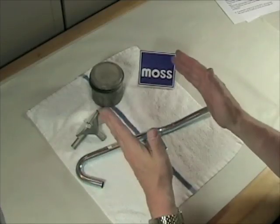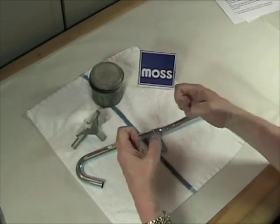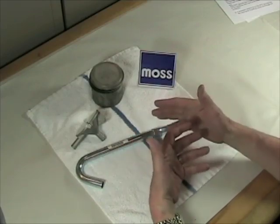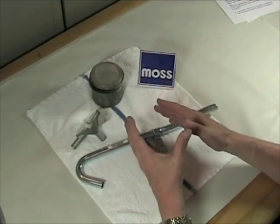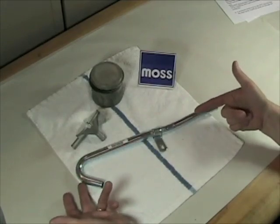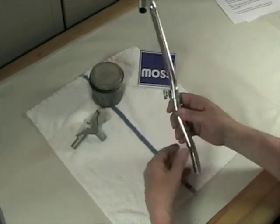In our last video, we showed you how the blow-by fumes were able to collect inside the engine. They would create pressure and push the oil out, make the engine leak and contaminate it. We talked about how we needed a way to get the fumes out. Well, early engines had this device. This was called a draft tube, also called a breather tube. All it is is just a hollow tube.